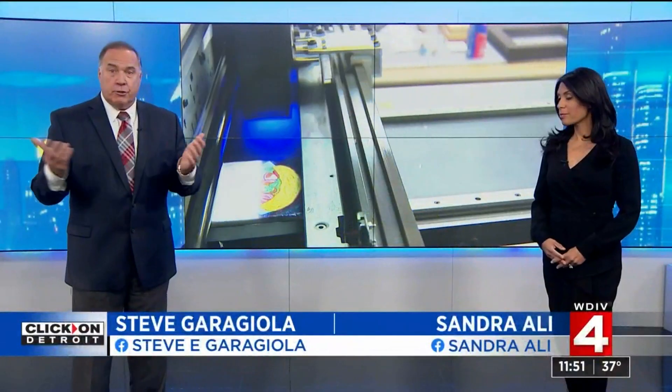It looks like just a printer, but it's proving to be so much more for children with special needs in Metro Detroit. It's becoming a way for them to express themselves through art and also make a profit. Sean Lay shows us how one man's printer is bringing their artwork to life.